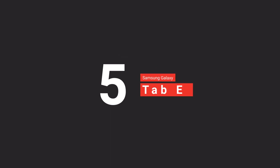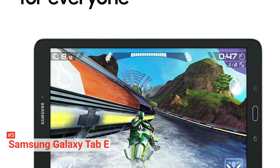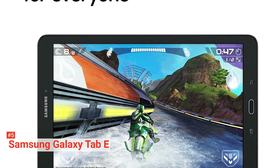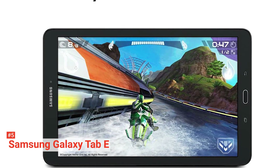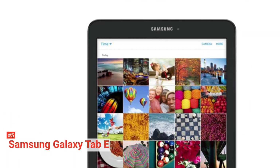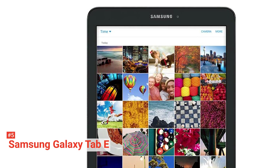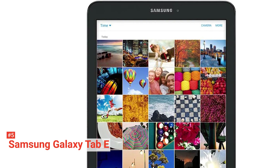The fifth product on our list is the Samsung Galaxy Tab E. Stay connected with everything you love with the Samsung Galaxy Tab E. Featuring a bright and spacious 9.6-inch screen, the Galaxy Tab E makes it easy to watch your favorite videos, snap photos, browse the web, and more. It lets you keep all your favorite media with you wherever you go, as it carries expandable storage up to 128 gigabytes.